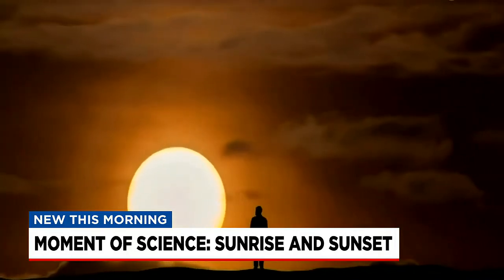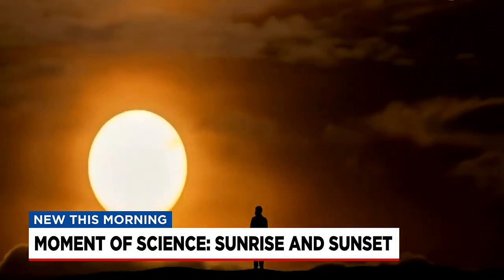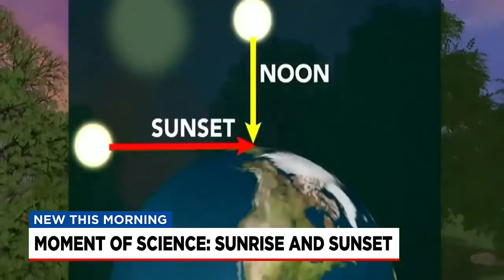Movies and TV shows will sometimes cheat and film a sunset in reverse to make a sunrise, but the leftward jog always gives it away.